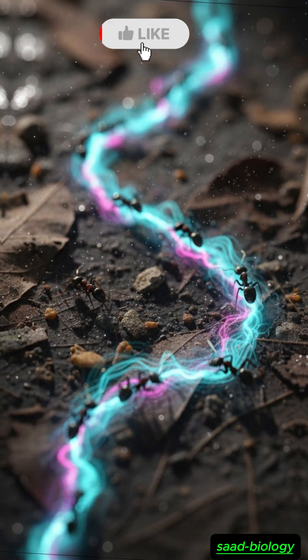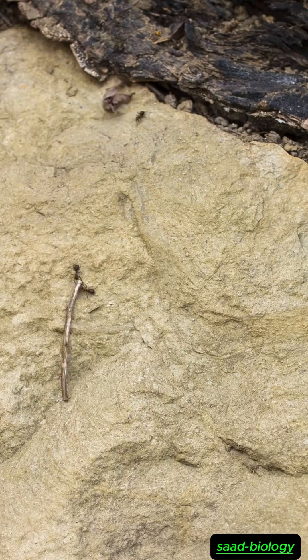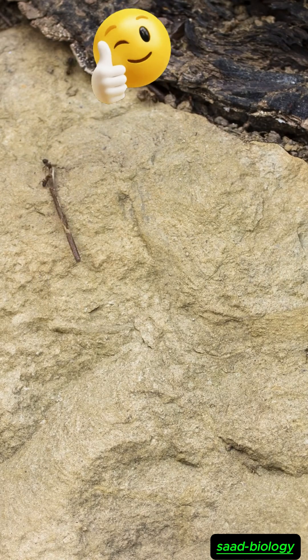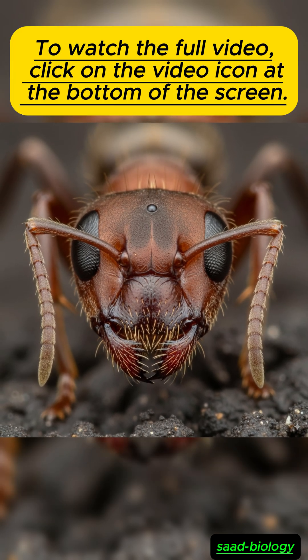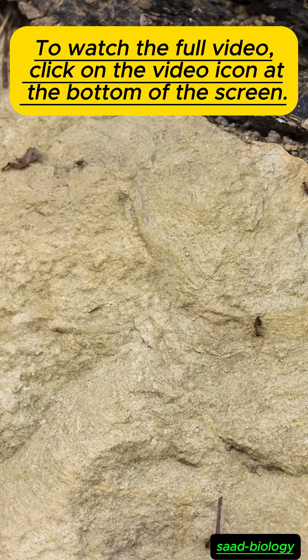The first thing that catches your eye about an ant is its exoskeleton. Unlike humans, who have internal bones, the ant is protected by a hard outer shell made of a substance called chitin. This shell acts like a protective helmet, protecting it from impacts while also giving it agility.